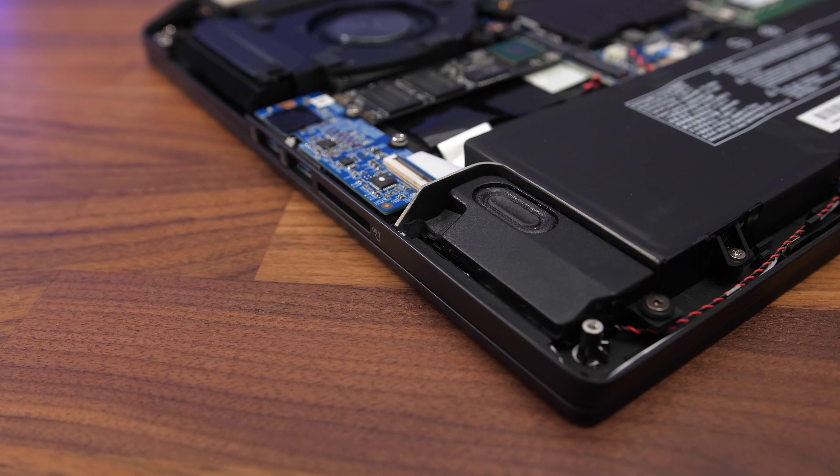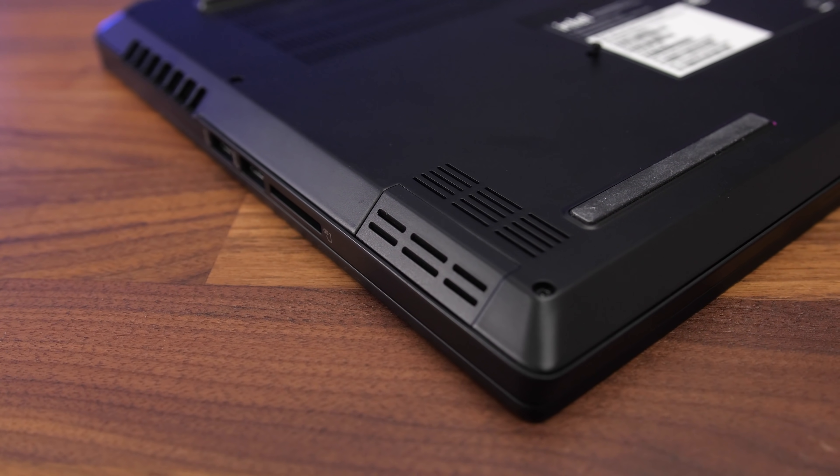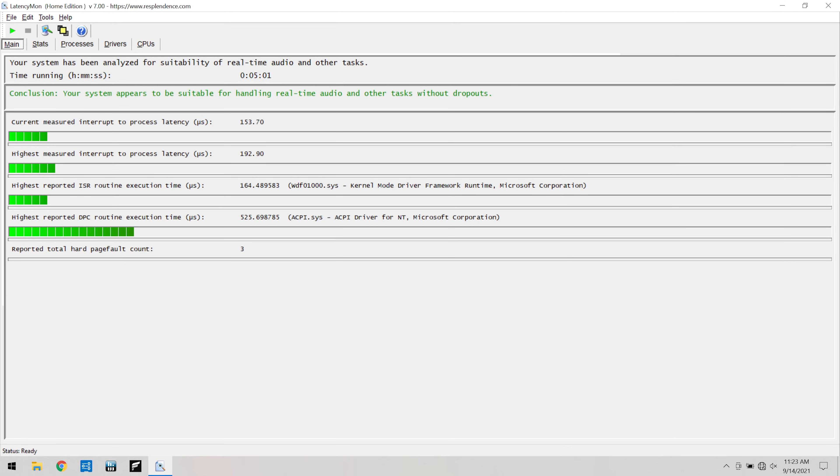The two speakers are found underneath on the left and right sides towards the front. I didn't think they sounded great — average to below average, kind of muffled sounding — though there wasn't any palm rest vibration even at full volume, and the LatencyMon results were looking decent.